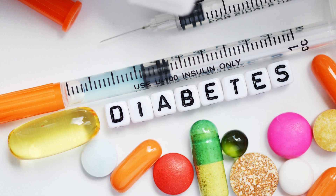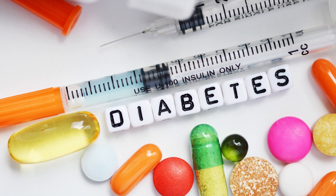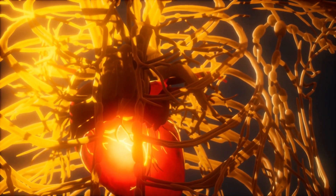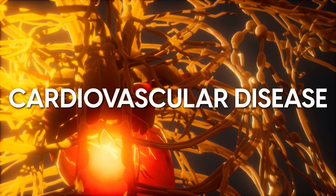Most people associate high insulin levels with diabetes. However, high levels of insulin can also play a huge role in the development of cardiovascular disease.